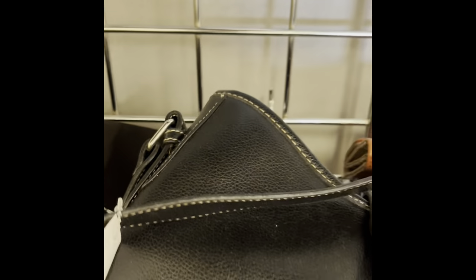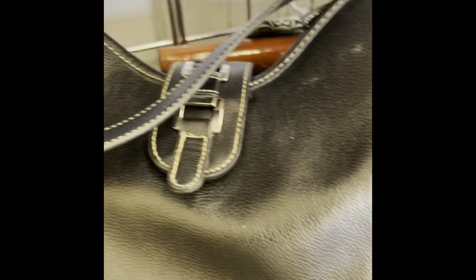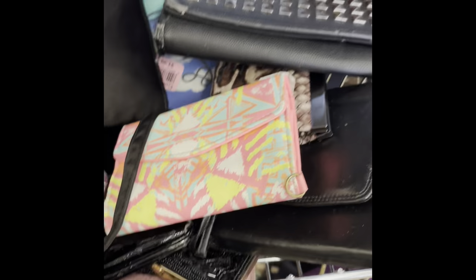Somebody left a purse here — no wonder it seemed a little crowded. Let's take a look at this purse. It's not a Coach. Not a Coach. Let's see what else we have here.